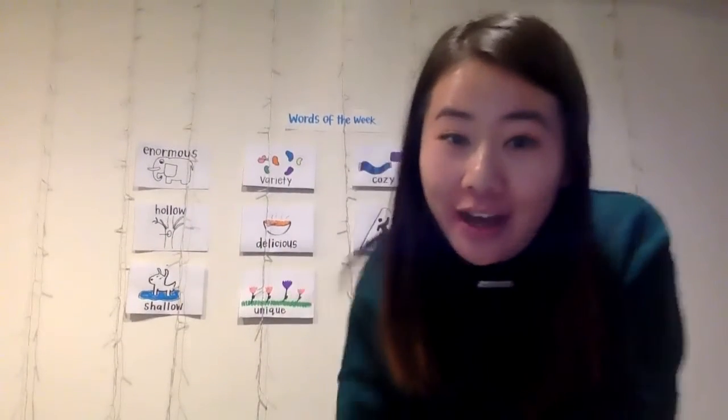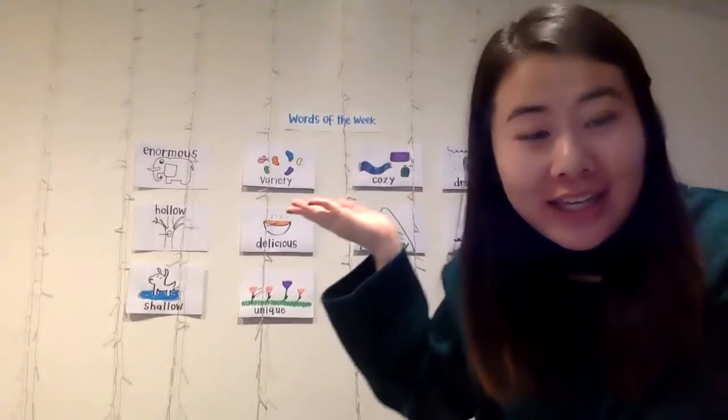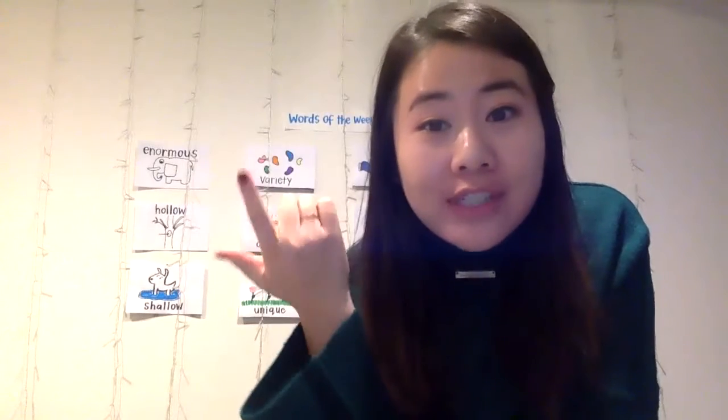Hi everyone, happy Monday. Welcome to another week of our Words of the Week. This is going to be our last Words of the Week of 2020 because this is our last week of school before break. It's been so fun doing Words of the Week with you and seeing you learn new words, using it in your writing, in your conversations, by making your own word wall at home or your own dictionary. So let's go ahead and see what our last Words of the Week is this week.